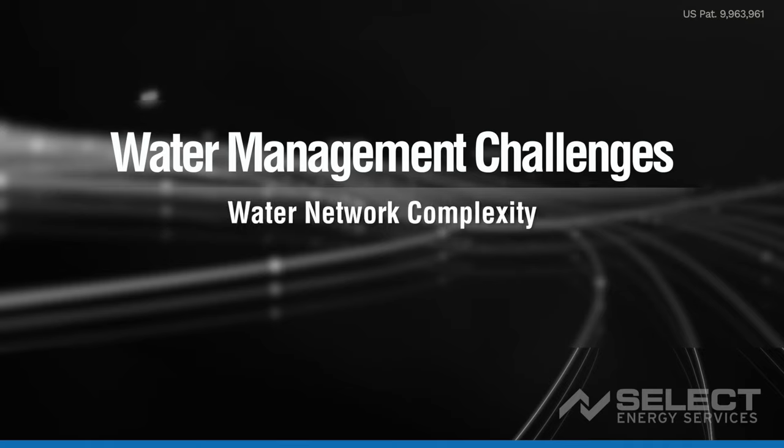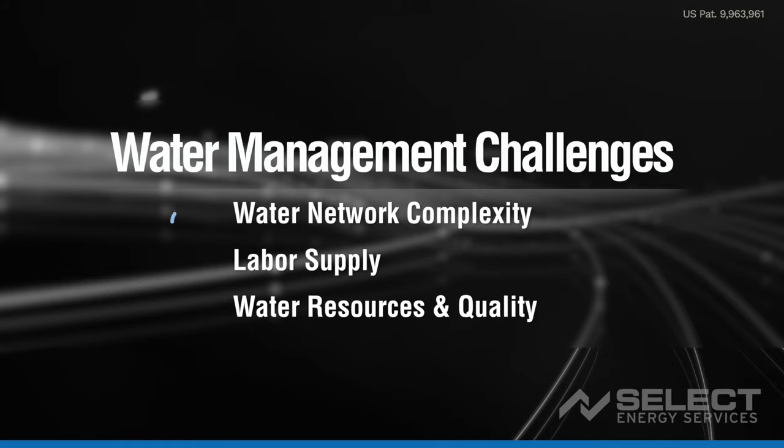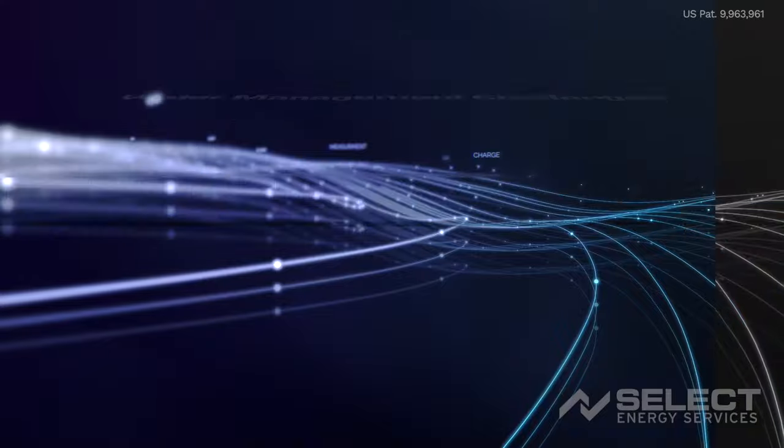Those challenges are increasing complexity of water networks, fierce competition for labor, and water resources of varying quality. With Water One technology, operators can address these challenges and also improve safety and increase reporting accuracy.